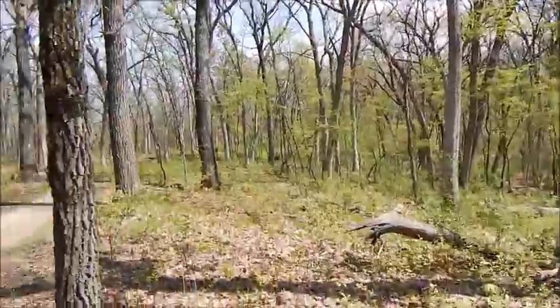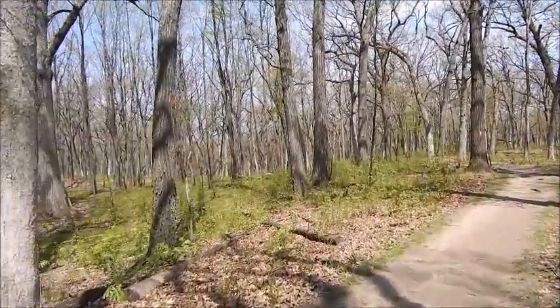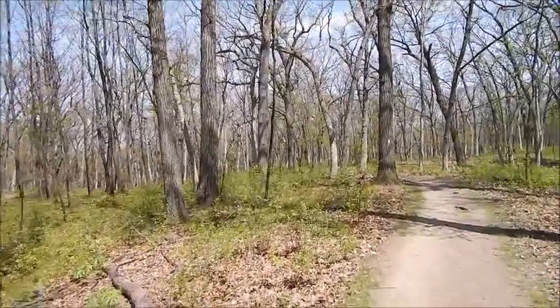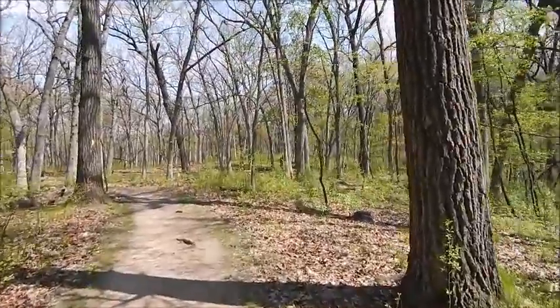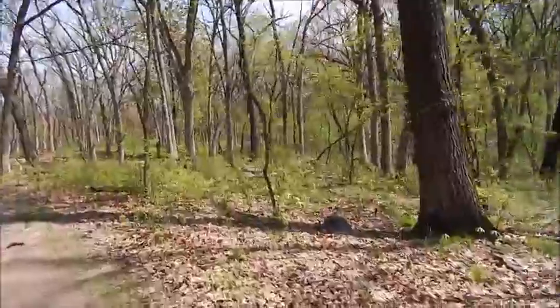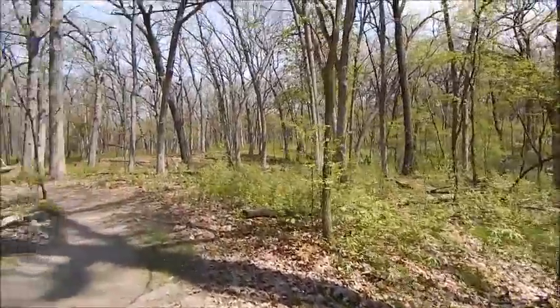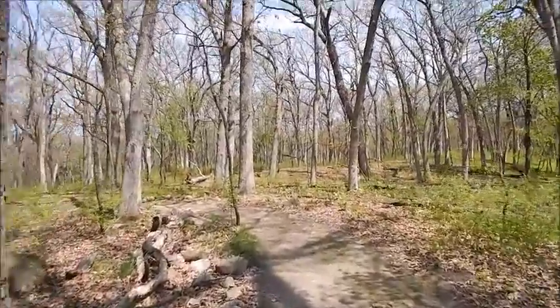I'm getting further down into one of the valley sections of the park here, and I'm going to go further in and see if I can get some really cool shots of some plant life. As I mentioned in the introduction, the trees and the plants are really starting to fill in now that the weather is finally warming — not like the last video I made where it was cold and icky outside. Let's go further in and see if I can get some good shots.